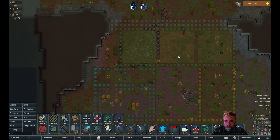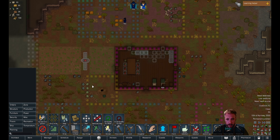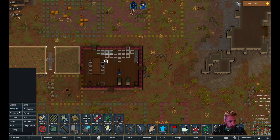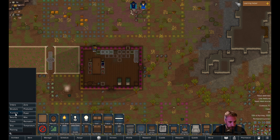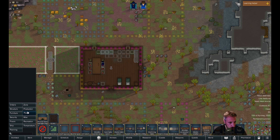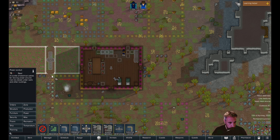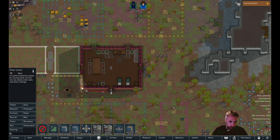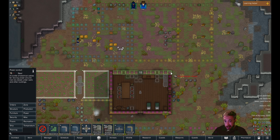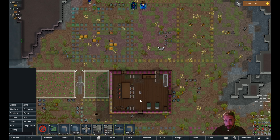We have steel, we can build power. We'll put in a standing lamp. To do that we need power — we'll just run it through the walls for now and see where it goes. That should be enough. We'll see if we have enough steel for all this stuff.